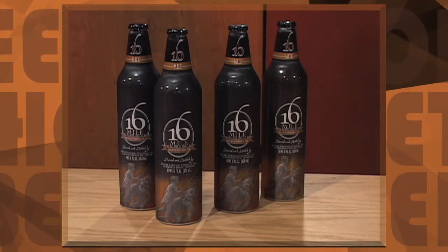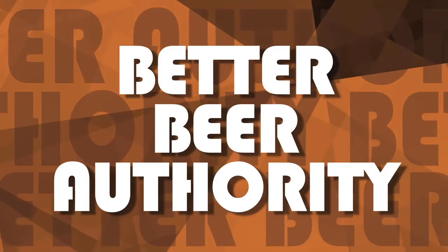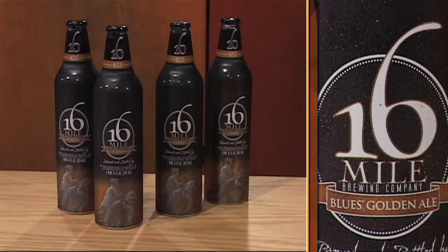On tap: Blue's Golden Ale. Hi, I'm James Knott and this is your Better Beer Authority. Today we're talking about Blue's Golden Ale, one of three beers available from the 16 Mile Brewing Company, which bills itself as the smallest microbrewery in the state of Delaware — which is a very small state.